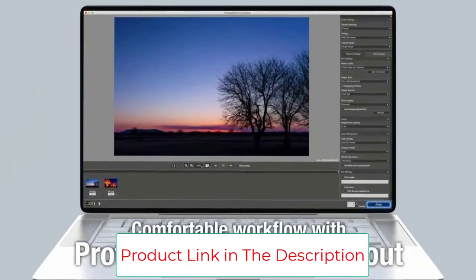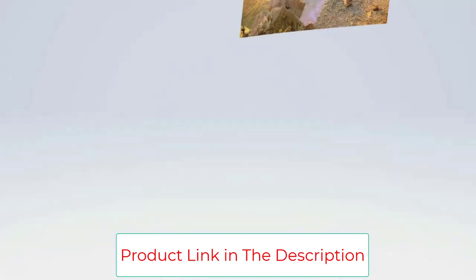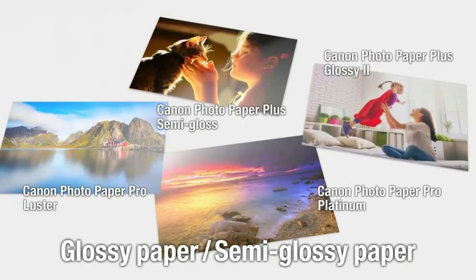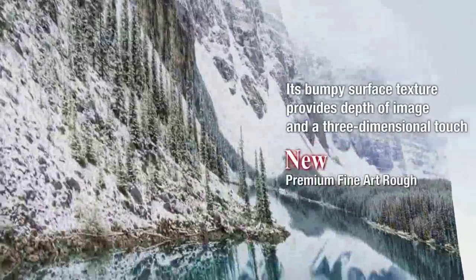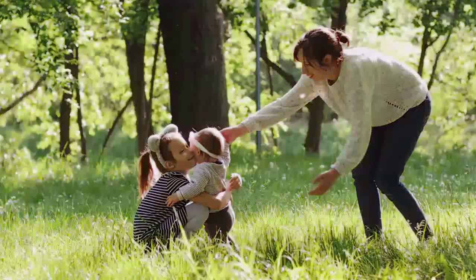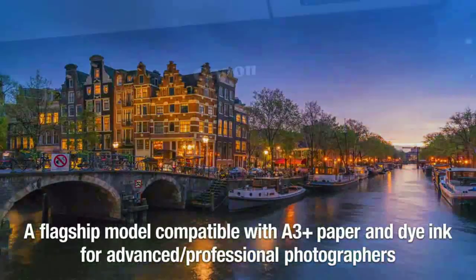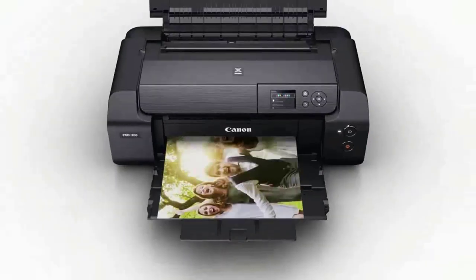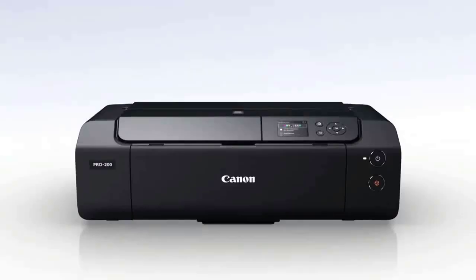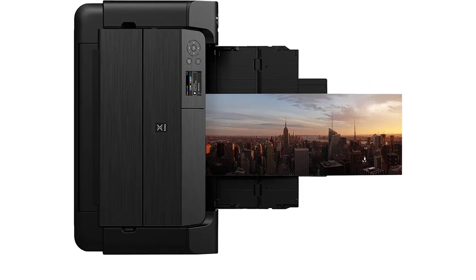With an enhanced 8-color dye-based ink system, you'll enjoy rich, vibrant professional printing every time. Save space in your home or studio with a compact design. The PIXMA PRO 200 is also fast and efficient, delivering high-quality bordered A3 Plus prints in just 90 seconds. Compatible with a wide range of media and sizes, you can print borderless up to 13 inches by 19 inches or a custom size up to 13 inches by 39 inches. The built-in 3-inch LCD display lets you check ink levels at a glance and perform printer maintenance with ease.